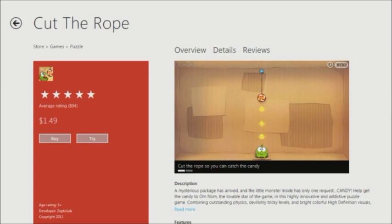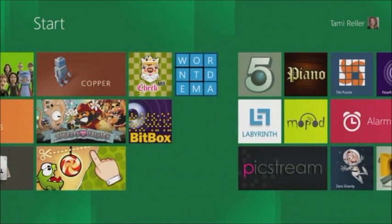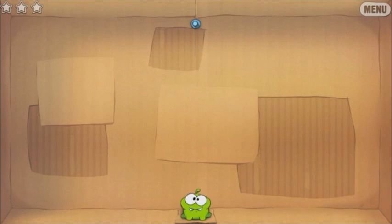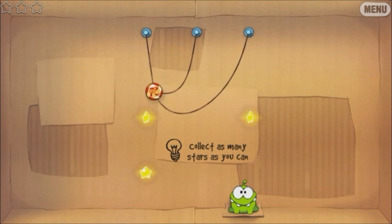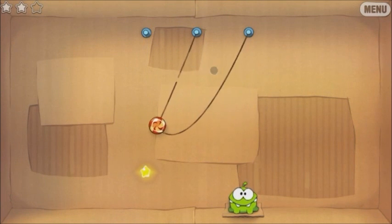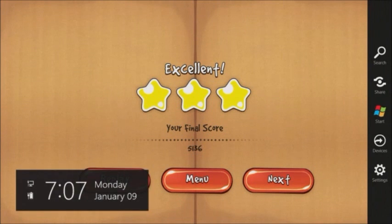I have Cut the Rope on my system, so I'm going to have us play a little game of Cut the Rope. Safe to say I've mastered the first level. Let me try the next level in front of the crowd and see how I do. Timing's everything. Awesome. So very, very fun game — I encourage you to check it out if you haven't.